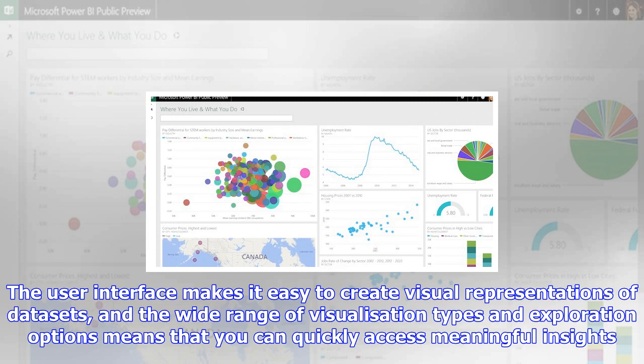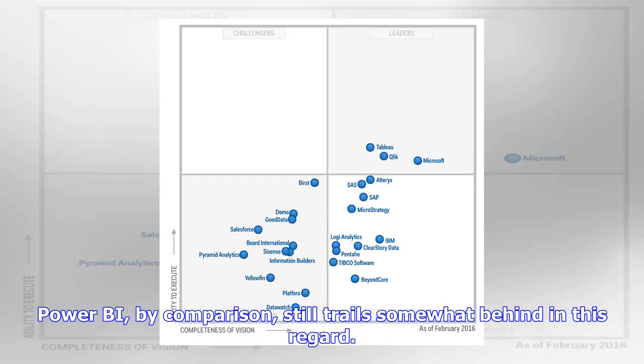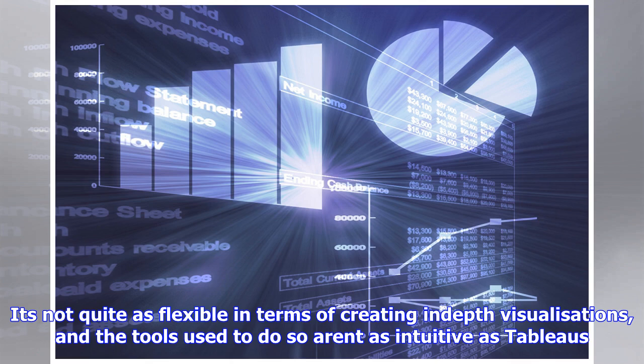Data Sources: The beating heart of any business intelligence platform is data, so it's crucial that you can import and analyze your data in the configuration that's right for you. Thankfully, both products support a huge array of data sources that users can import from. The most popular enterprise data sources are all present and correct, including MySQL, SAP HANA, JSON, and more. There are literally hundreds of possible data sources, so if you are using any of the major contenders, chances are it's supported by both Power BI and Tableau.